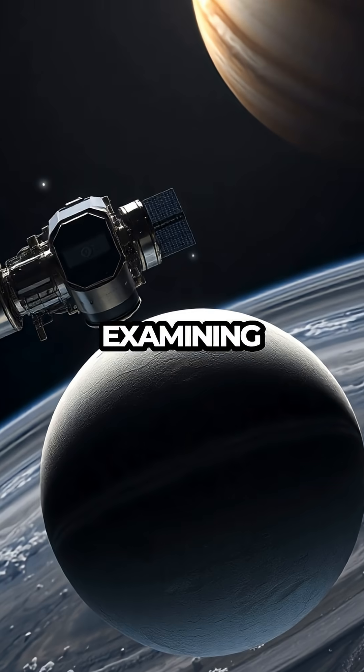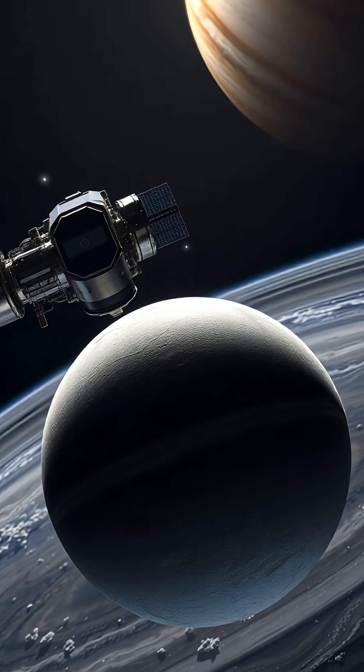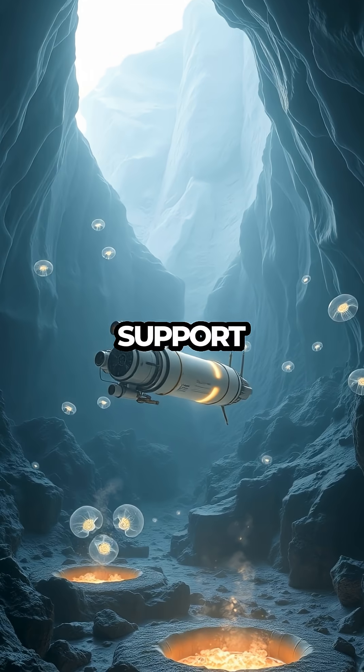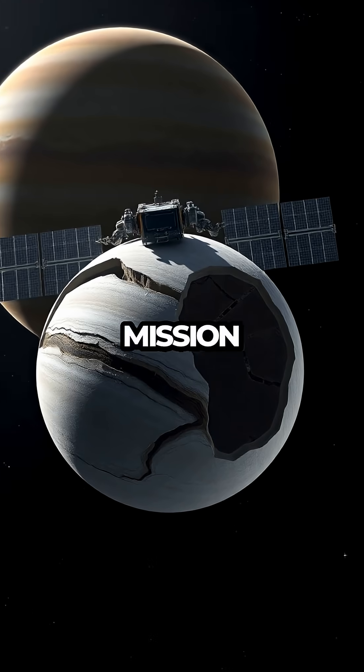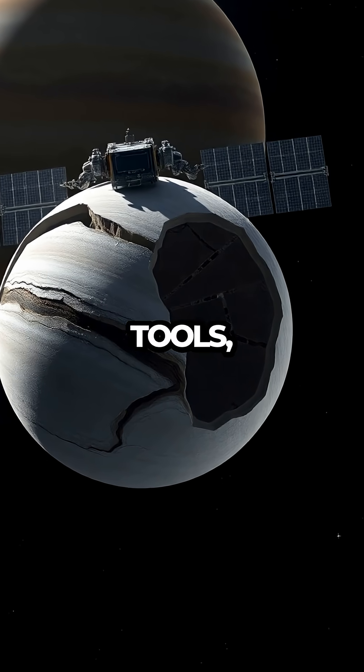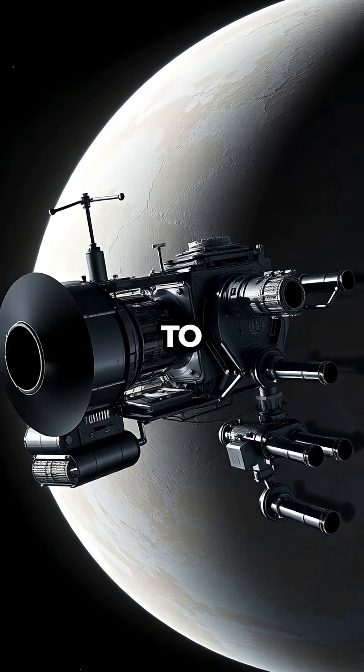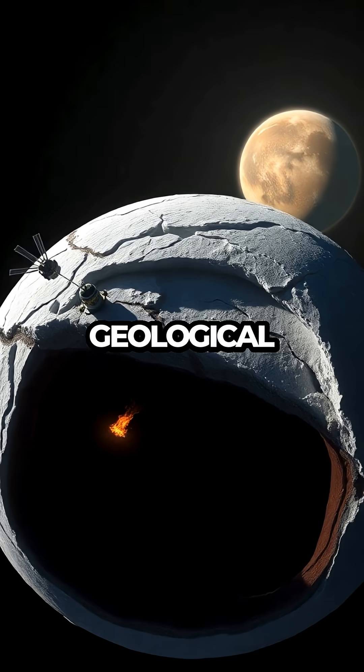Researchers hope that by closely examining Europa's surface and environment, they can gather crucial data to determine if conditions might support microbial life. The mission will employ a suite of high-tech tools including ice-penetrating radar, spectrometers, and cameras to analyze the moon's composition and geological activity.